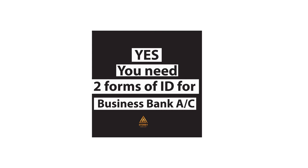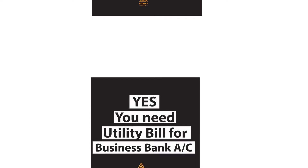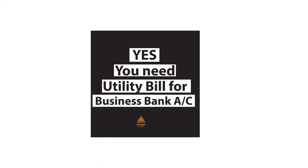Number two, a utility bill for each partner. It will reflect their residential address. I have an entire video on utility bills and what happens if the utility bill is not in your name — I'll add them to the cards.